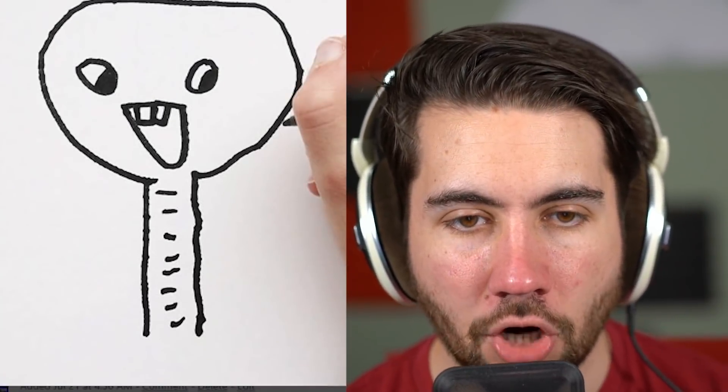Hands down, favorite one I've seen — this guy took the snake and interpreted it as an elephant. Doesn't make any sense at all. I don't know how he took that as an elephant because there's literally nothing — no ears, no trunk. But this is my favorite animal. This thing, if it existed, would be so horrifying to see coming at you — it looks excited to watch you die.